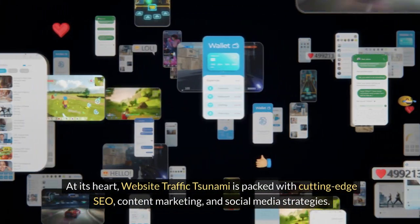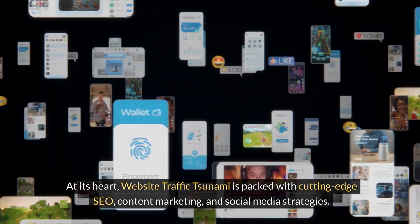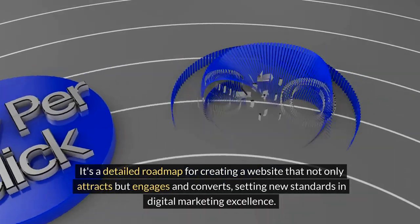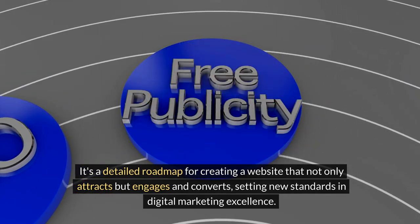At its heart, Website Traffic Tsunami is packed with cutting-edge SEO, content marketing, and social media strategies. It's a detailed roadmap for creating a website that not only attracts but engages and converts, setting new standards in digital marketing excellence.